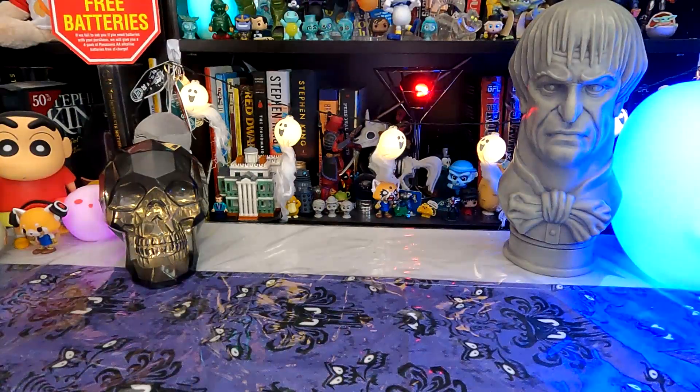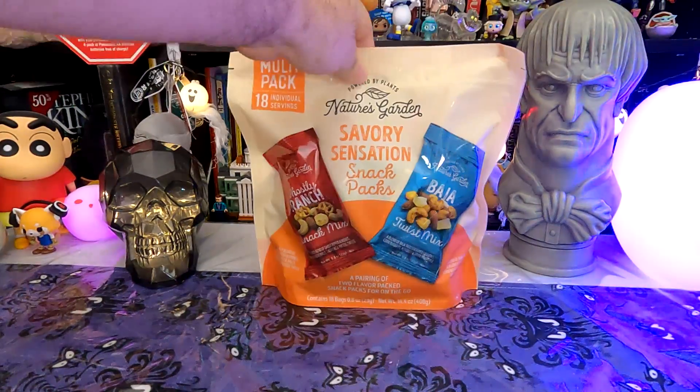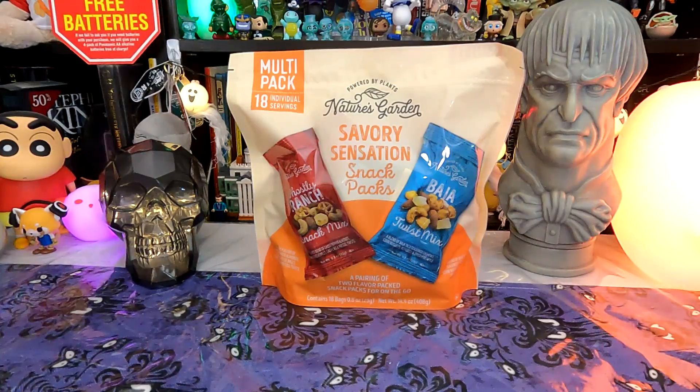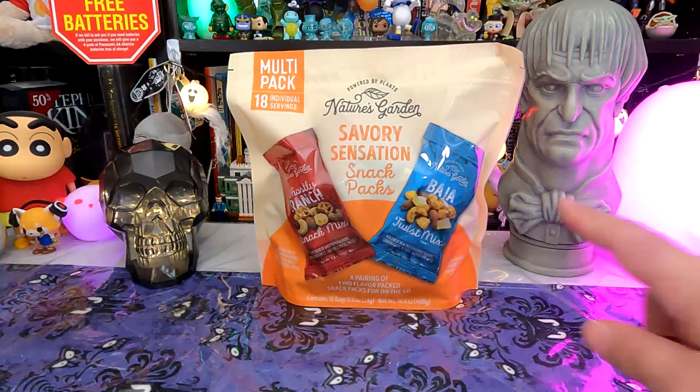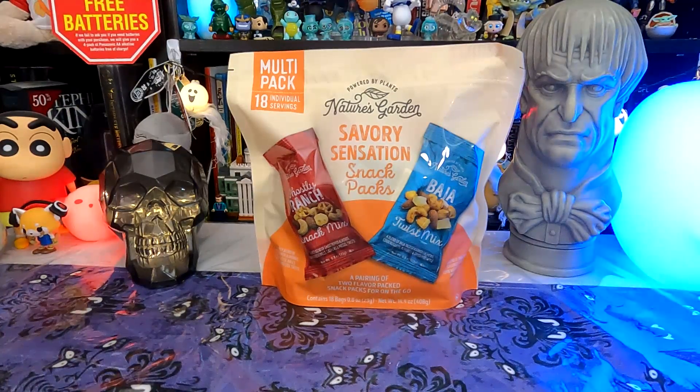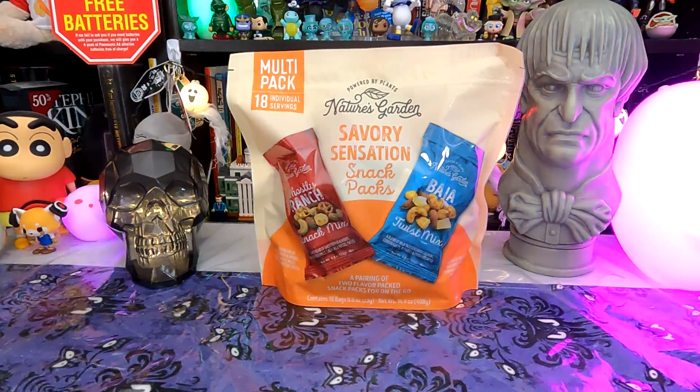Today we're going for portability with Powered by Plants, Nature's Garden, Savory Sensation Snack Packs. We've got Baja Twist Mix — a blend of taco seasoning, cashews, corn nuggets, almonds, and dried pineapple — and Ghostly Ranch Snack Mix, a spicy blend of ghost pepper almonds, ranch cheese balls, cashews, and pretzel twists.